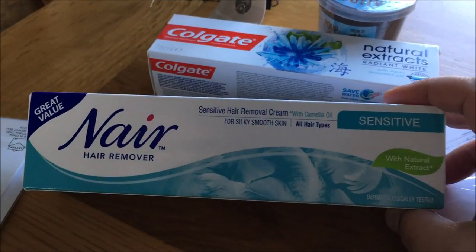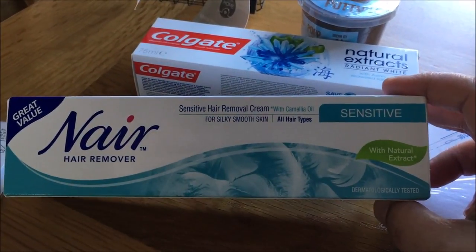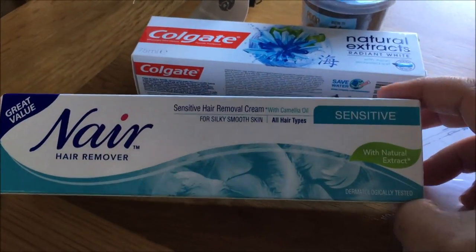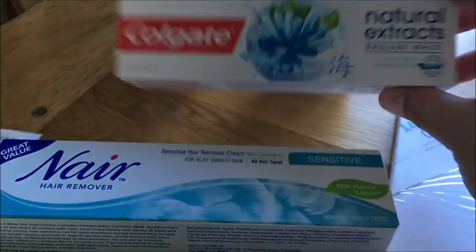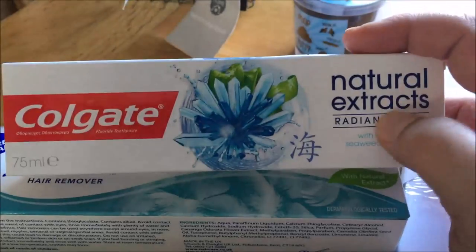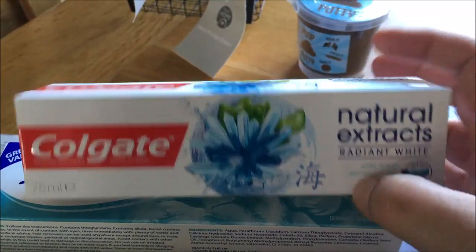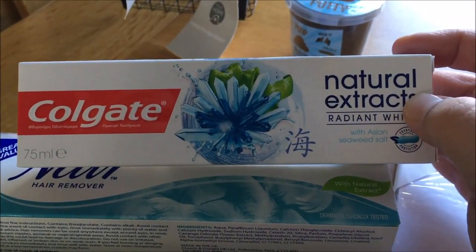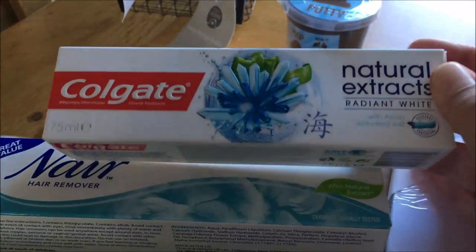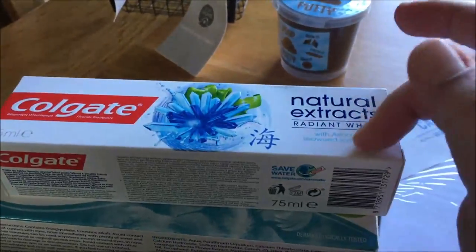I got some Nairnaid — maybe that's how you say it — hair remover. I think this is still a really great deal for £1. It's not a huge tube but still a great deal. I also got some of this Colgate toothpaste. I actually bought a different flavour from this range from Morrison's a few months back and it cost me £2.50. When I saw this in Poundland I thought yes, I have to try this different flavour.